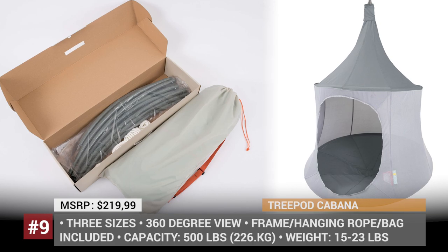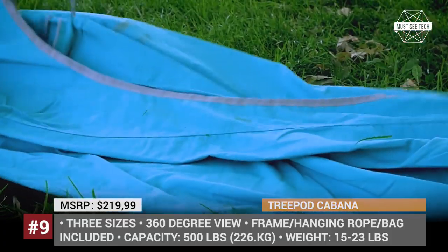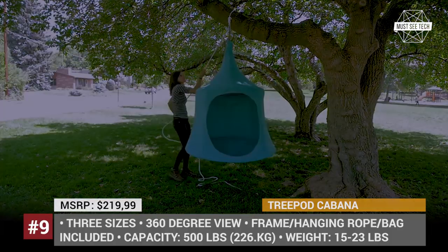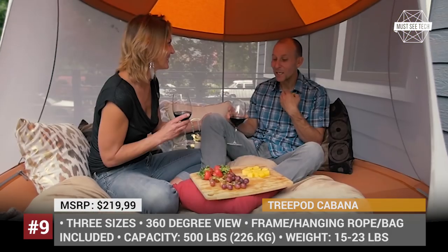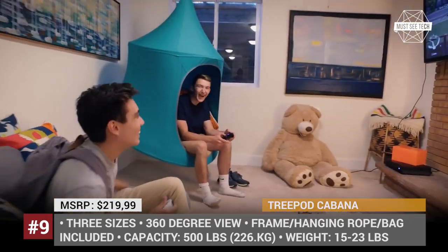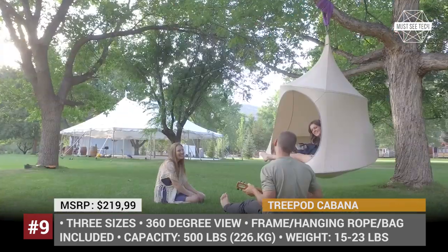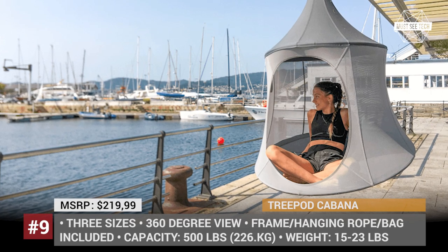Treepod Cabana. Treehouses are fun for kids and adults alike, but they take time and money to build and are not 100% safe without supervision. To address all these concerns, Colorado-based company Treepod Hanging Habitats designed their own treehouse version — a hanging tent-hammock hybrid called the Cabana. The model has mesh walls for an airy feel, offers a 360-degree view, and can be set up anywhere from your backyard to a campground. It has a weight capacity of 500 pounds, meaning two to three adults can easily relax on the spot, and it can also serve as a safe playground or sleeping space for several kids.